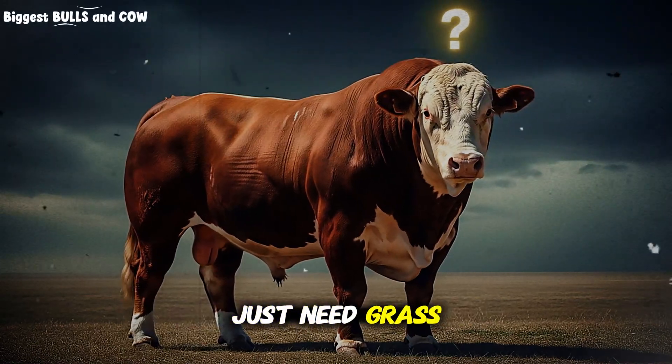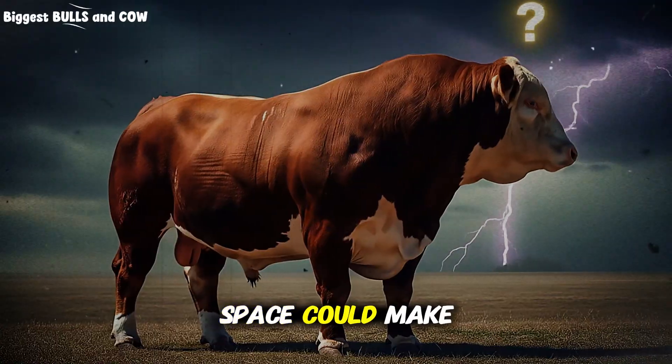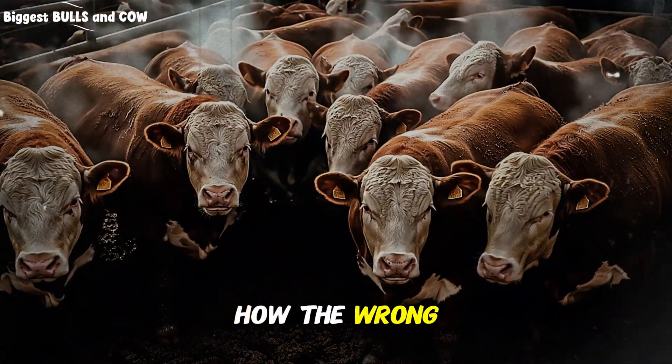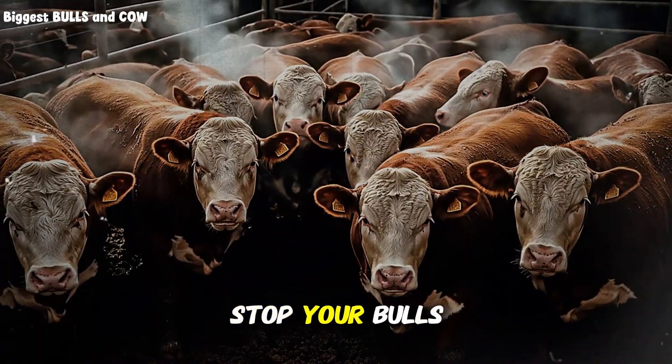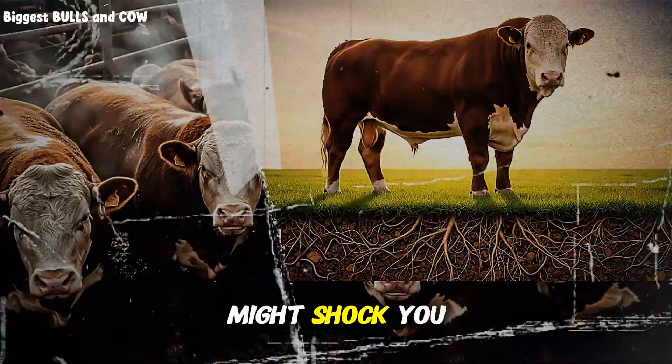Everyone thinks cattle just need grass and time to grow, but what if I told you space could make or break their weight gain? Today we'll uncover how the wrong area can literally stop your bulls from reaching their full potential. The real number might shock you.